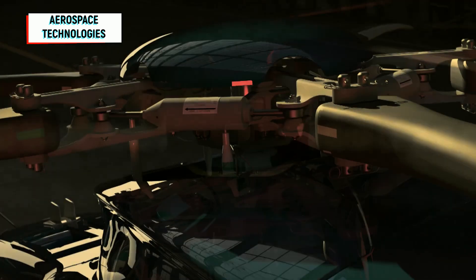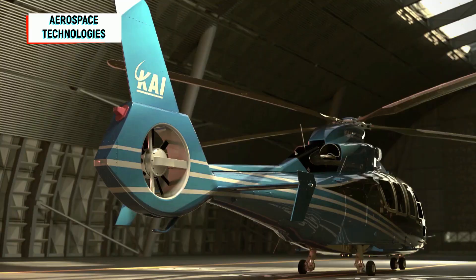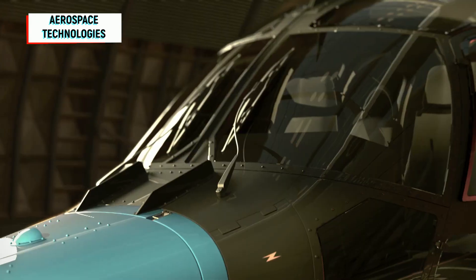K.A.I. Light Civil Helicopter is a twin engine, 5-ton helicopter which can carry up to 13 passengers along with 1 or 2 crew depending on customer configuration.